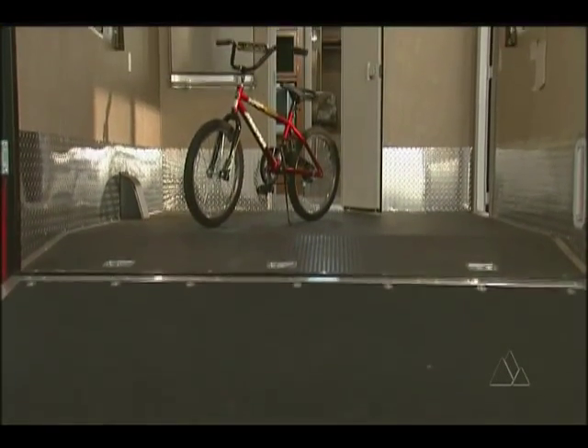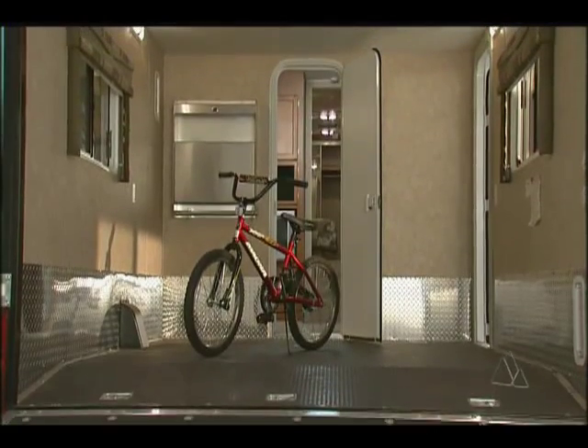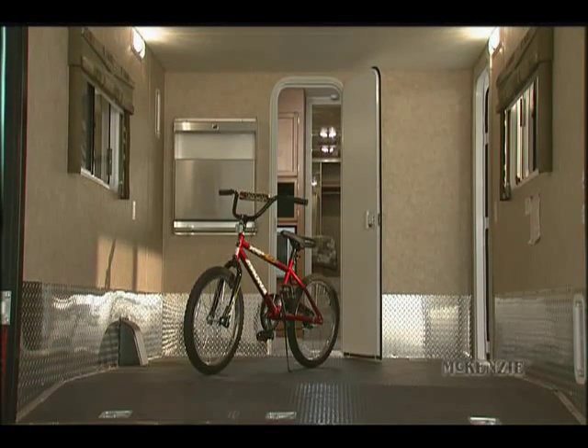The garage can also double as a dinette or sitting area with the screen doorway to keep the bugs out. It's a great place to just hang out.